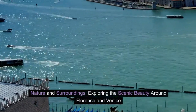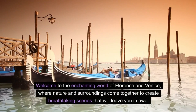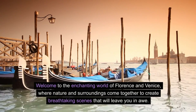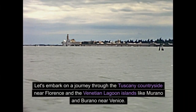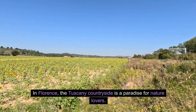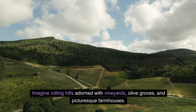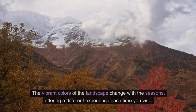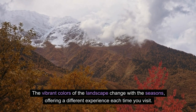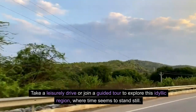Nature and Surroundings: exploring the scenic beauty around Florence and Venice. In Florence, the Tuscany countryside is a paradise for nature lovers. Imagine rolling hills adorned with vineyards, olive groves, and picturesque farmhouses. The vibrant colours of the landscape change with the seasons, offering a different experience each time you visit. Take a leisurely drive or join a guided tour to explore this idyllic region where time seems to stand still.